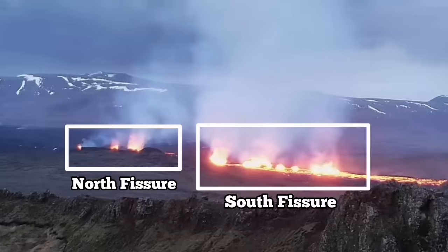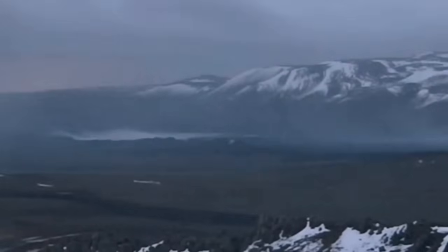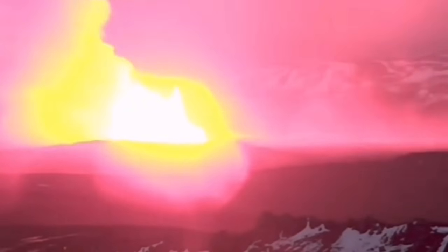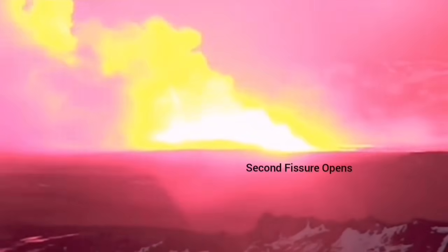There is a north fissure which erupted first, and the south fissure which erupted second. This is the moment that the first fissure was opened, and the second fissure opened to the right side of it, toward the south.